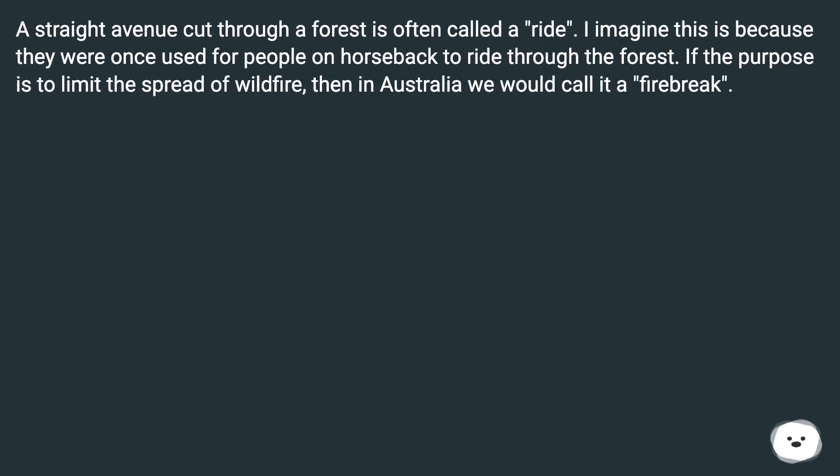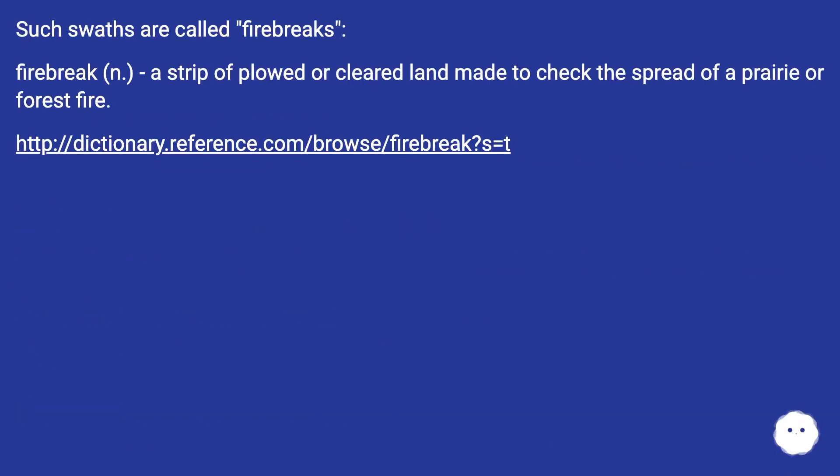If the purpose is to limit the spread of wildfire, then in Australia we would call it a firebreak. Such swaths are called firebreaks.